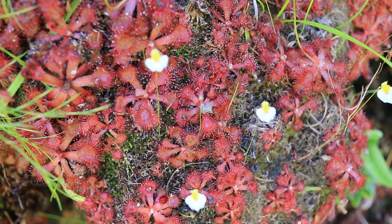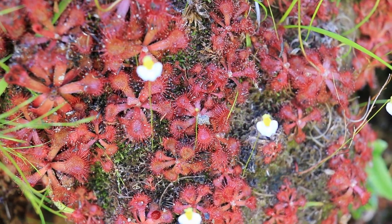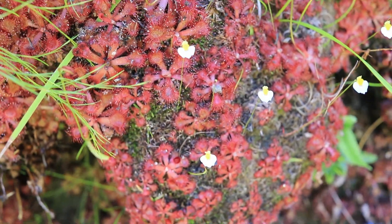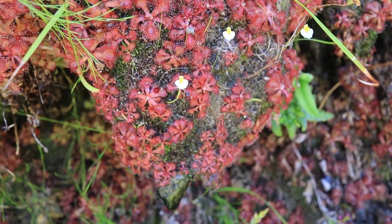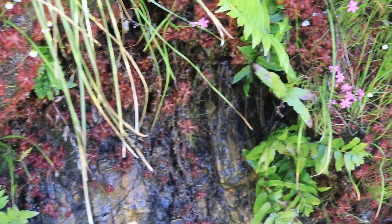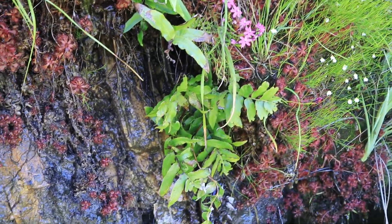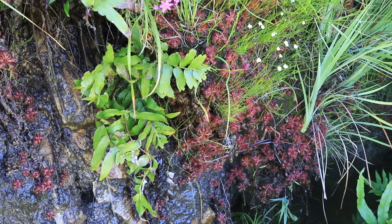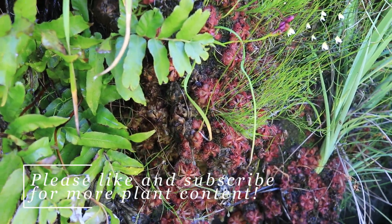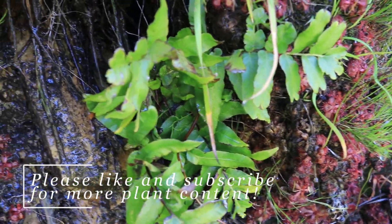Drosera rubrifolia — it has red leaves. Rubri is red, folia is leaf, so rubrifolia means the red leaf sundew. It is very red and very densely clumped here on this sort of overhang. There's a lot of water dripping down constantly. This is a perennial species, it doesn't go dormant, but it only grows where it's permanently wet and it's only known from about three locations.